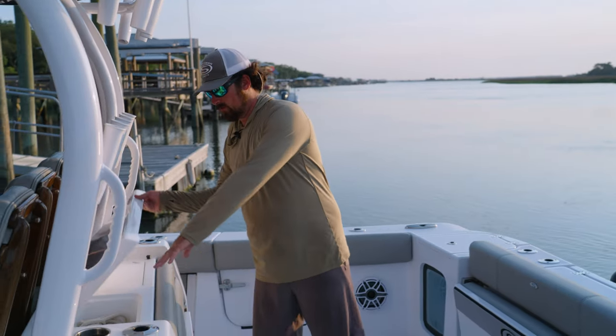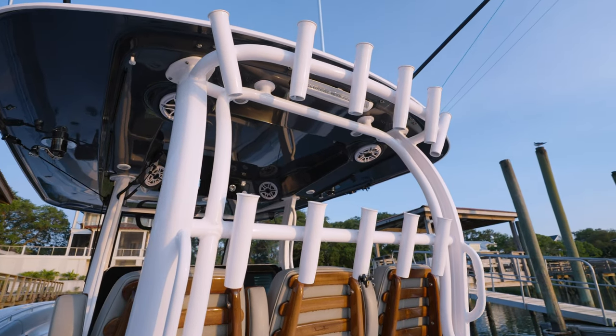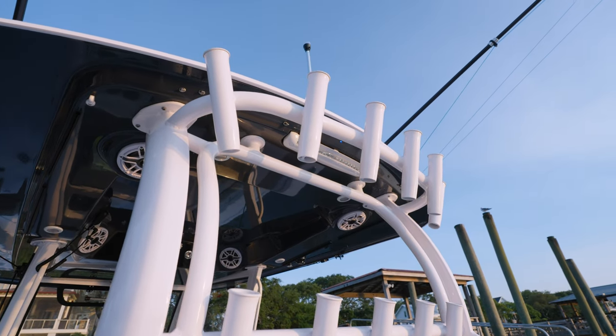We've got a nice size sink and a prep station here. There's an ample amount of rod holders on this boat — lots of places to store your rods. We've got four across the transom and lots right here on the back of the t-top frame.